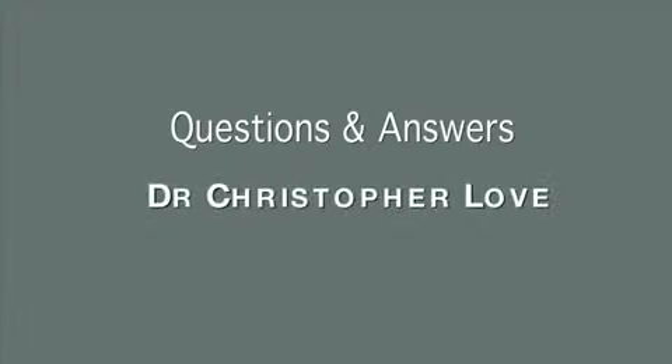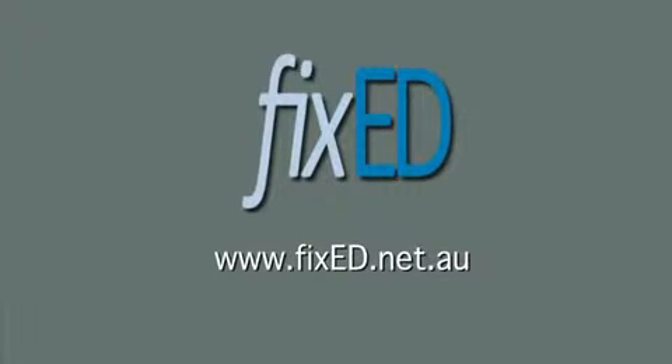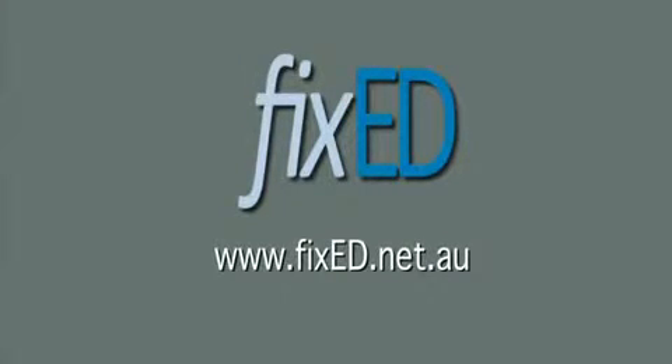Penile implant surgery: your questions and answers with Dr. Christopher Love, urological surgeon, brought to you by FixedED, www.fixeded.net.au. Penile implants are put inside the spongy tissues of the penis.